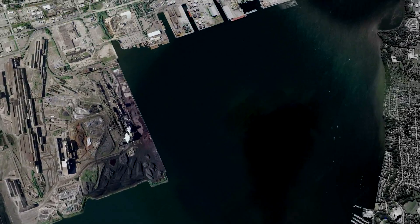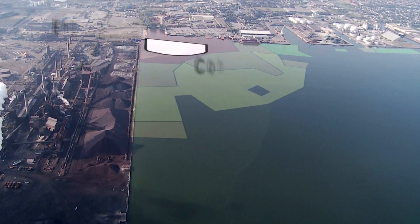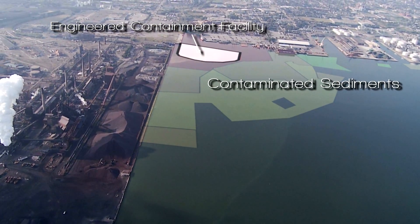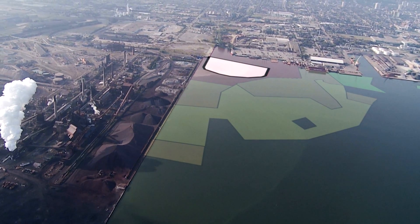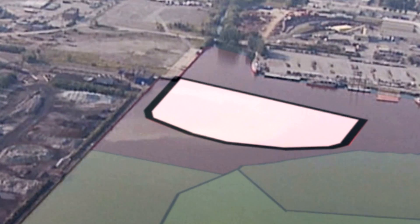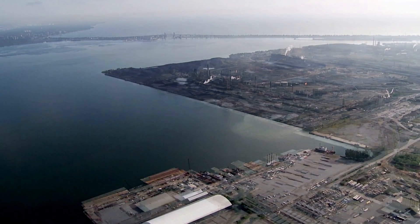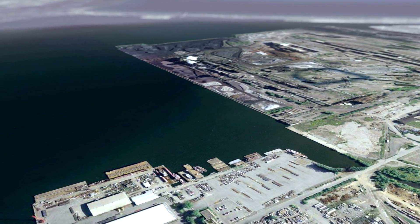The Randall Reef Contaminated Sediment Remediation Project involves the construction of an Engineered Containment Facility, or ECF, situated on top of the most severely contaminated sediment at the site. By constructing the ECF in this manner, the majority of the most contaminated sediments will not be disturbed, thereby reducing the risk of spread of contaminants. The bulk of the remaining contaminated sediment will be dredged from the surrounding area and placed within the ECF.